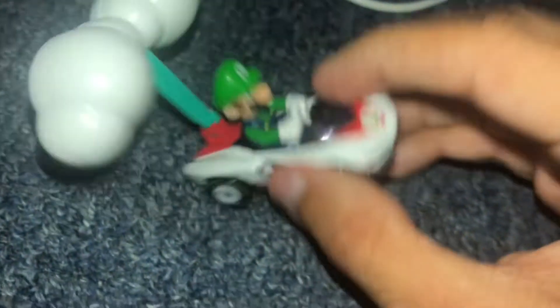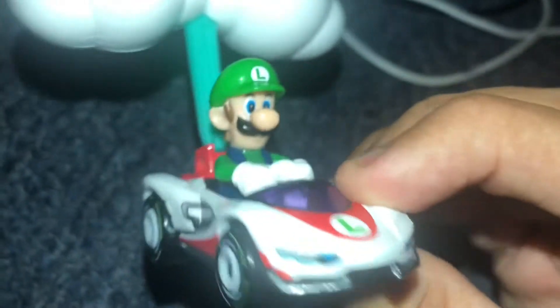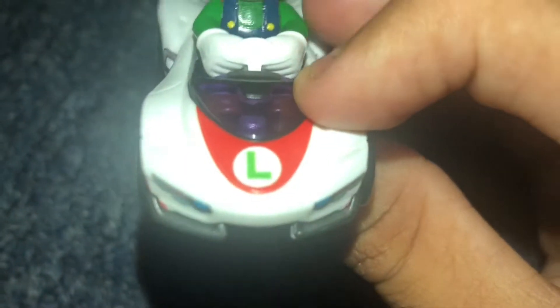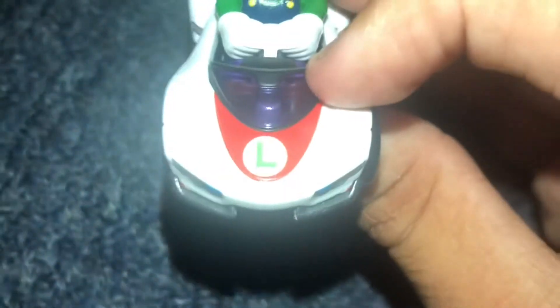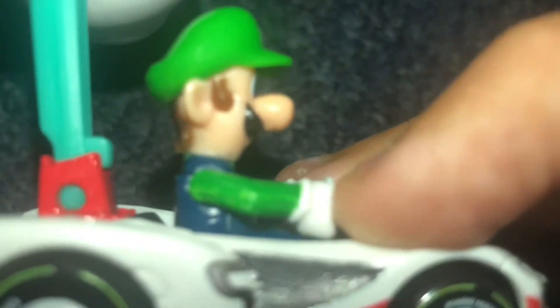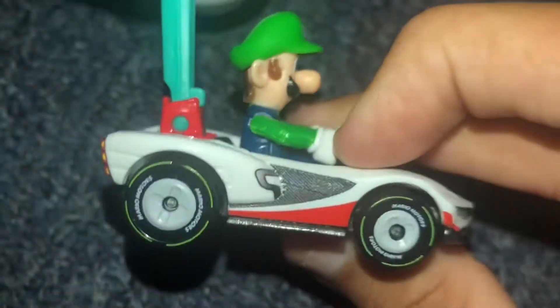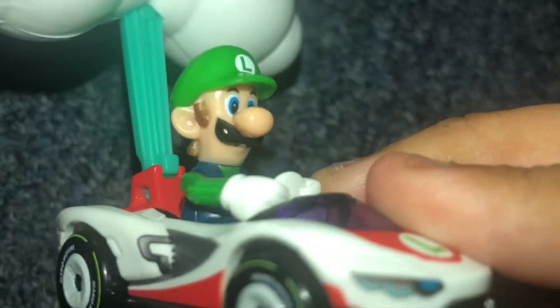I already know who's driving this vehicle — that's Luigi, one of my favorite characters of all time. He's got the letter L, though it's not the same symbol as his hat. He's actually Mario's brother and he's been a great protagonist.